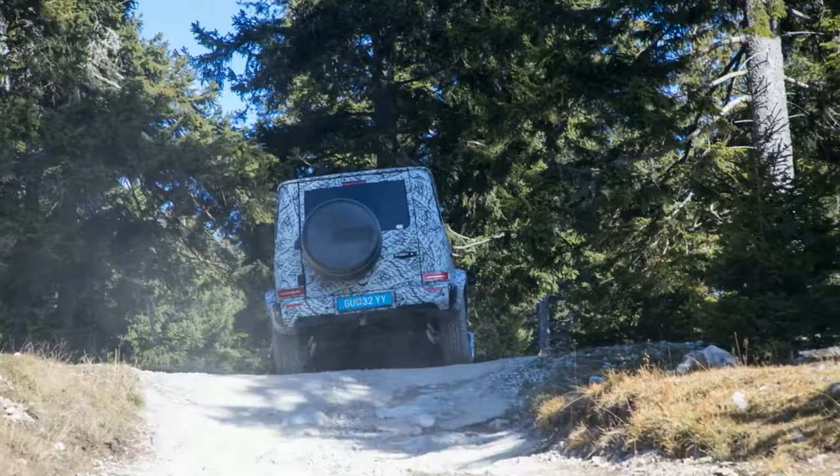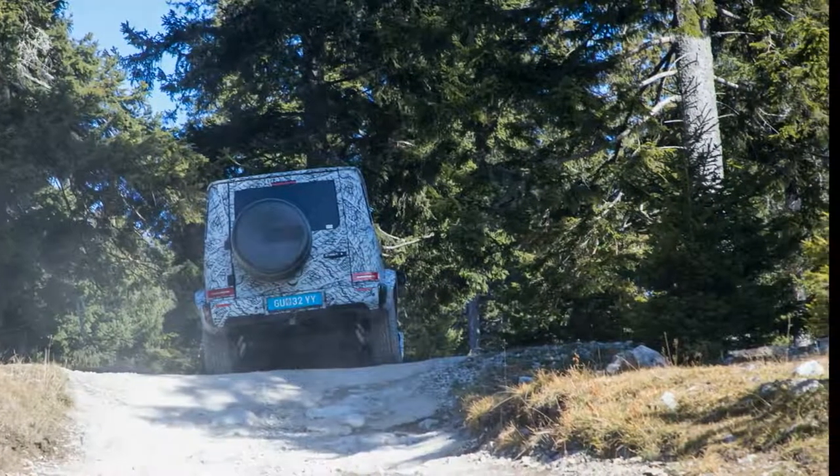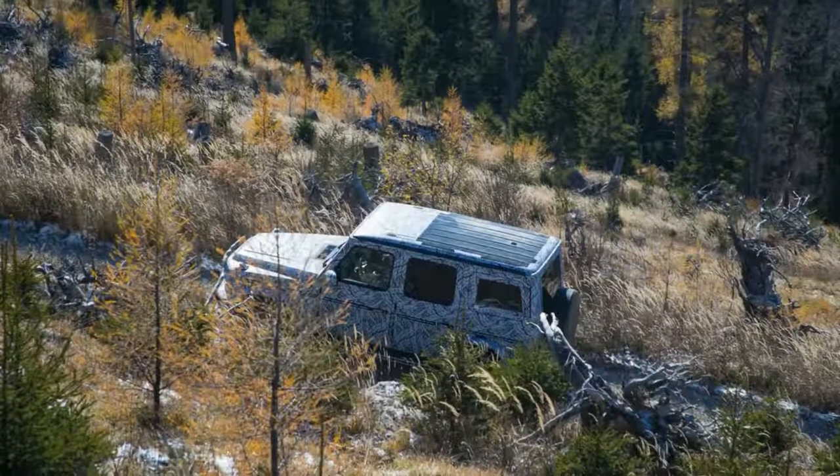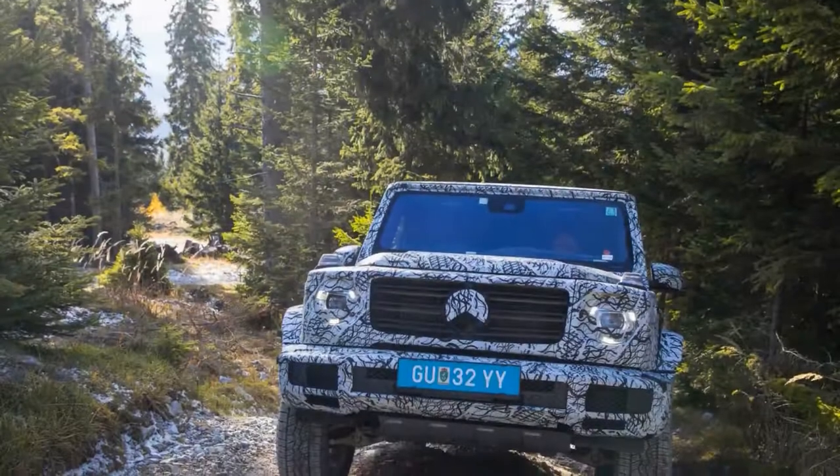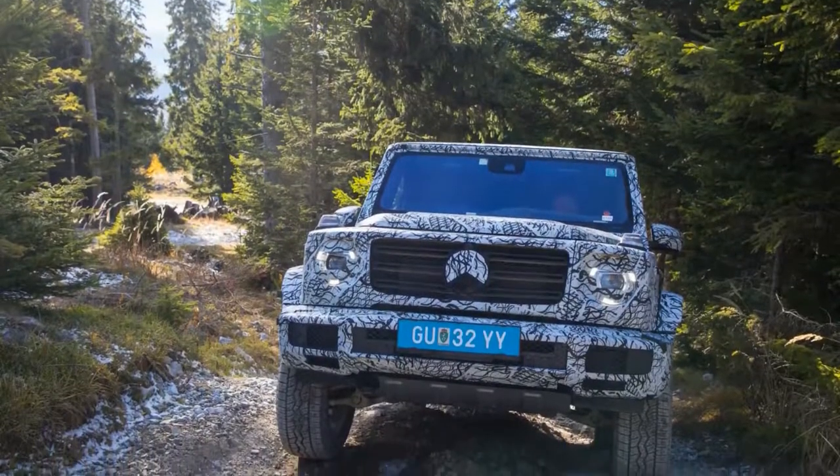A hotspot for hikers and mountain bikers, the scope of significance to the auto world lies in the 3.5 miles of steep, rock-strewn dirt paths that cut down its flanks and across the switchback tarmac road that leads to its summit.